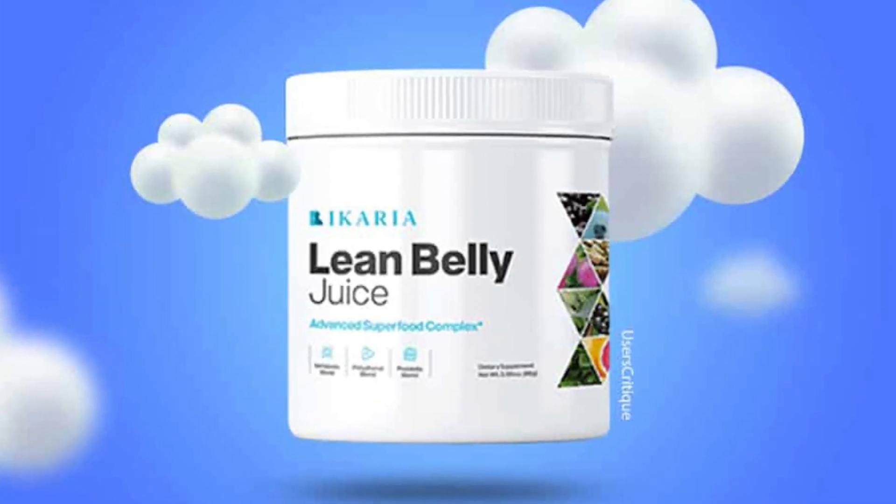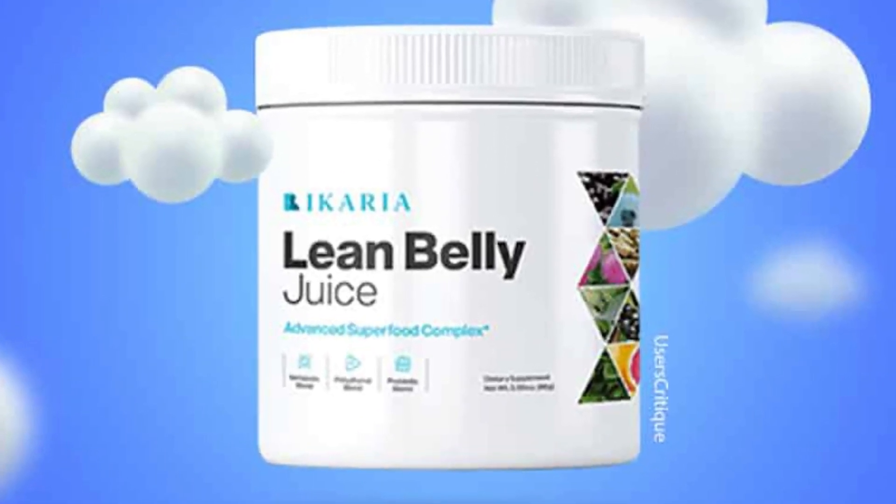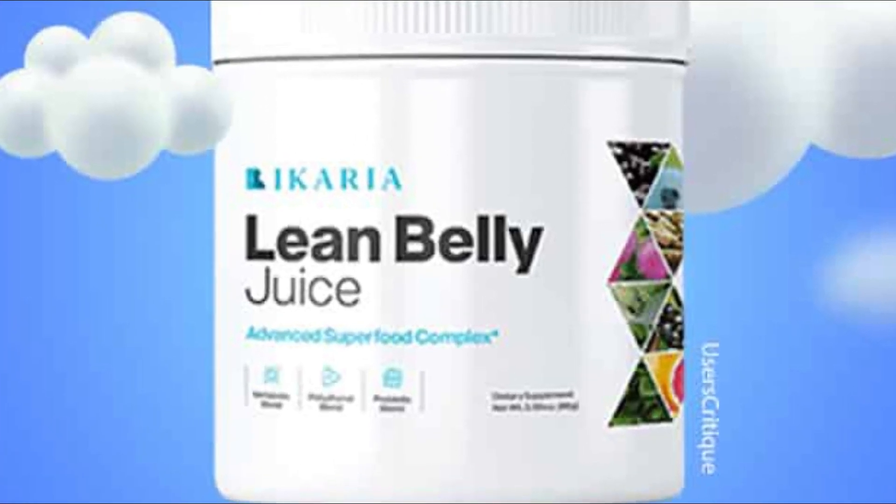Are you struggling to shed those extra pounds and achieve a leaner belly? If so, you may be interested in a powerful green juice that can help you achieve your weight loss goals naturally. Introducing Ikaria Lean Belly Juice, a delicious and nutritious green juice that has taken the health and wellness world by storm.